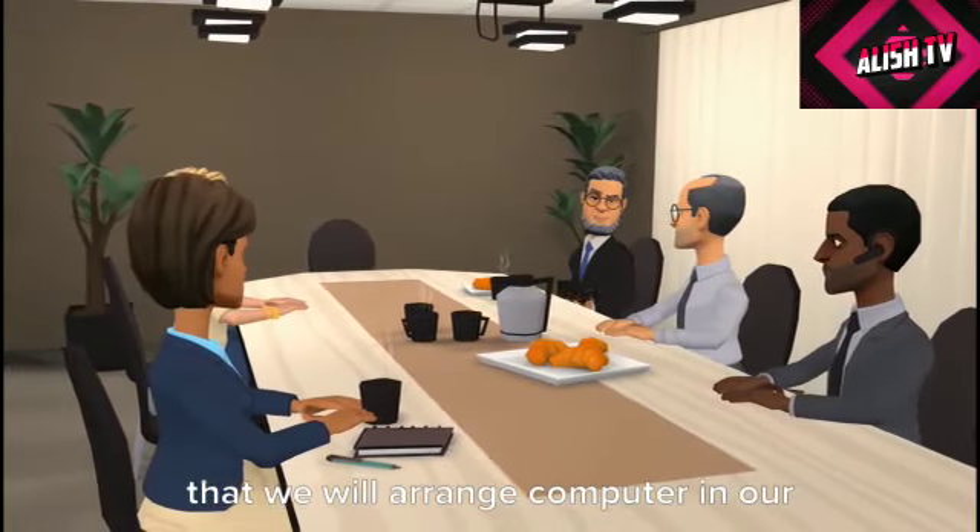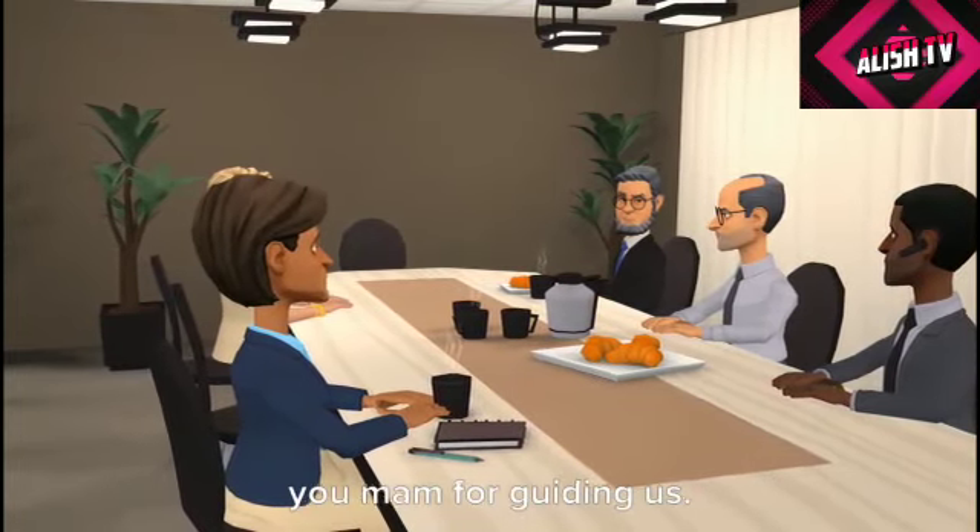It's been a wonderful discussion and I understand that we will arrange computers in our office to grow our business. Thank you, ma'am, for guiding us.